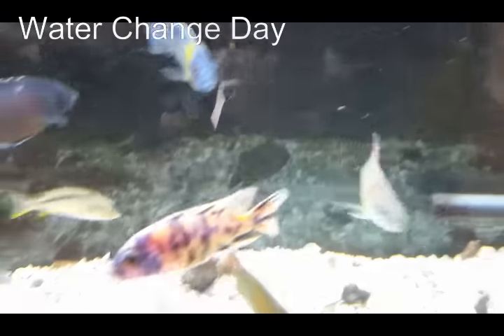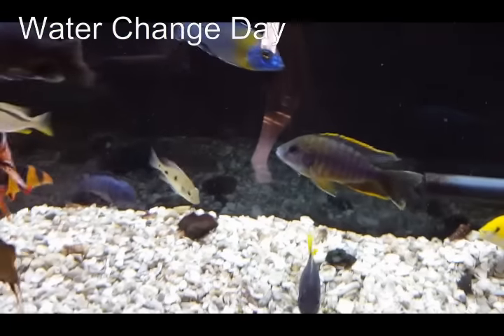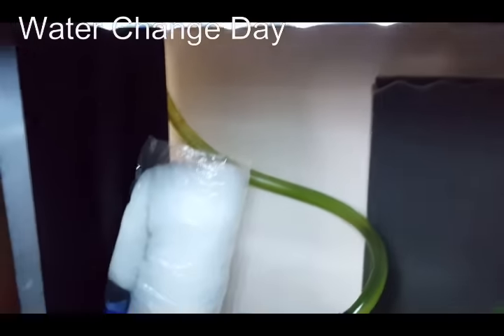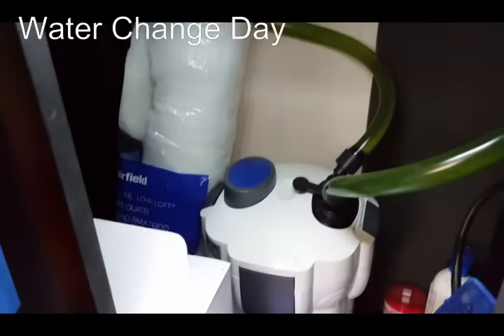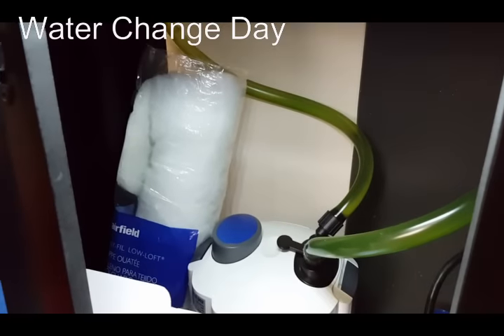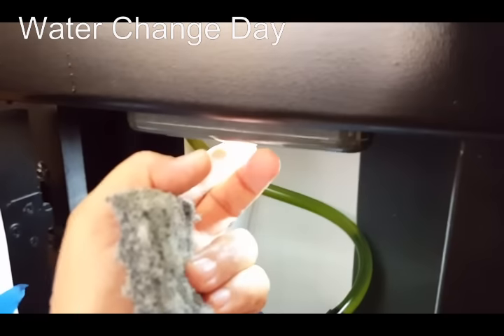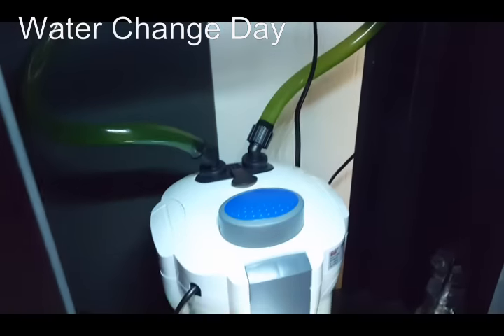I think some powerheads are going to help, but for right now I've put both outputs at the top center of the tank. These Sun Suns are extremely quiet — you don't really hear anything. They just get the job done. I've loaded them up with a lot of good media.